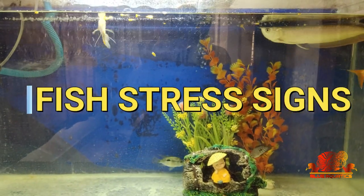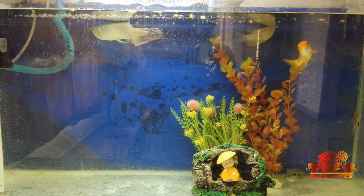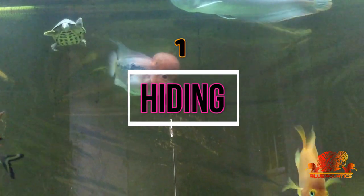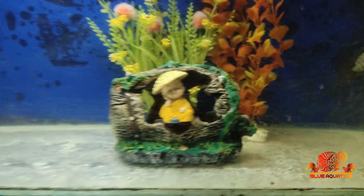Now let me tell you about the signs which your fish show when it's in stress, and with the help of which you can easily judge and take necessary action on time. The first one is hiding — whenever you go near your fish, it hides either at the back of the filter or any decoration added into the tank.